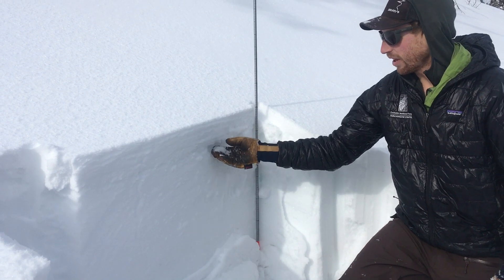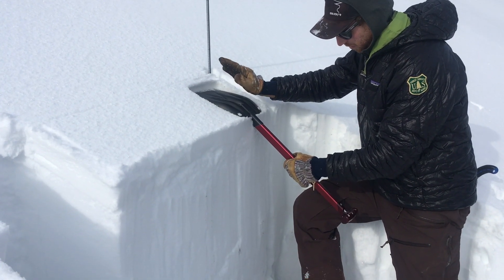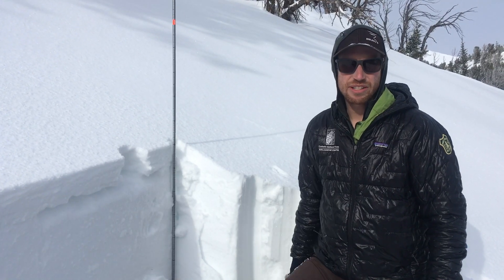And now we have a layer of surface hoar buried — just about three inches deep — and it's not quite deep enough to be propagating or creating avalanches. But when we get more snow, which is expected tomorrow, or where this has a little bit of a wind load on it, we'll start to see avalanches.